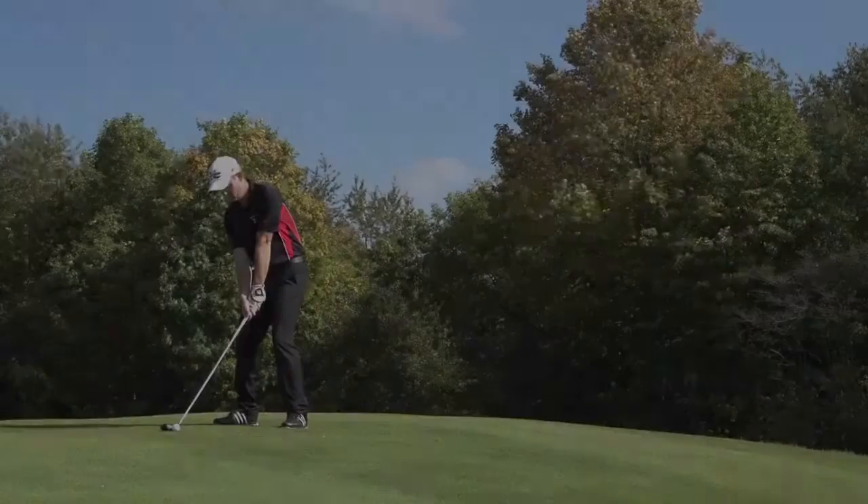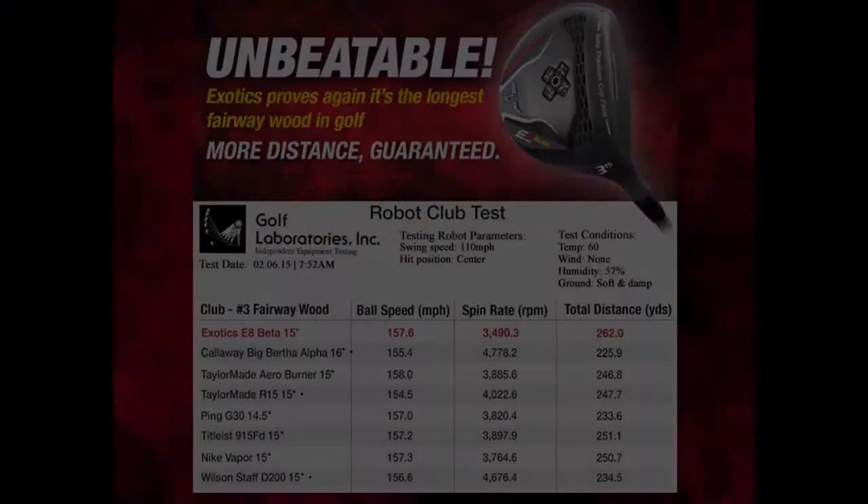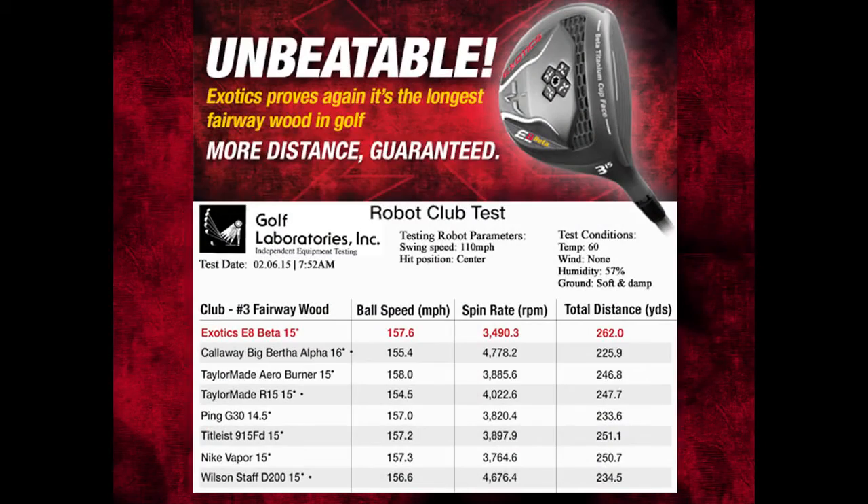How long is the E8 Beta? In an independent robot club test performed by Golf Laboratories, the E8 Beta outdistanced today's most popular fairway woods, some by almost 30 yards.